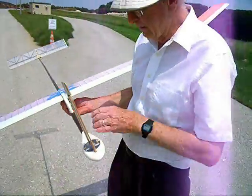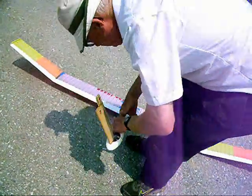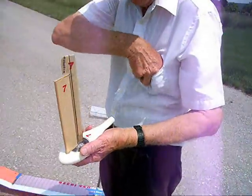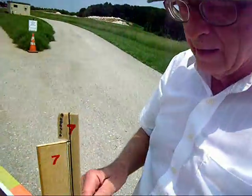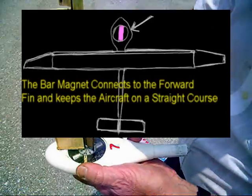The heart of the whole airplane is right here. This is what makes it all happen — the steering mechanism. It's a bar magnet attached to a shaft that goes to the rudder.